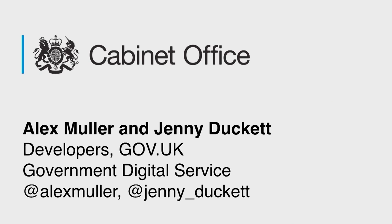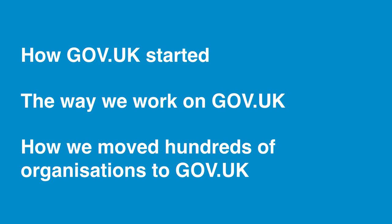Hi, I'm Alex. Hi, I'm Jenny. We are developers at the Government Digital Service in the UK. We work on the single domain for government, gov.uk. And today we're going to talk to you a bit about it.